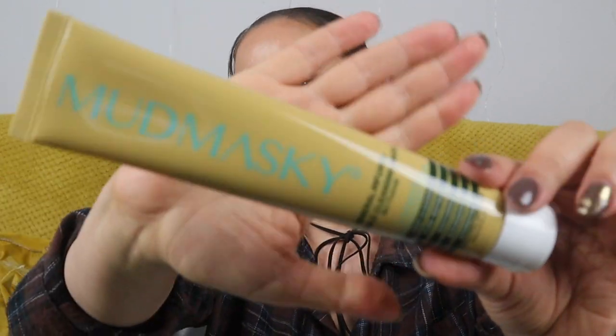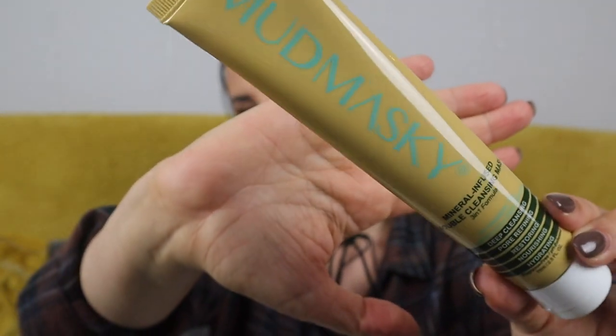Let's focus on this box now. Starting with this one — this is Mud Musky mineral infused double cleansing mask, a three-in-one formula for sensitive skin. It's deep cleansing, pore refining, restoring, nourishing, hydrating, fragrance free, and pH balanced. This is 75ml, so a very generous size, and it's actually worth 43 pounds — really, really good value.